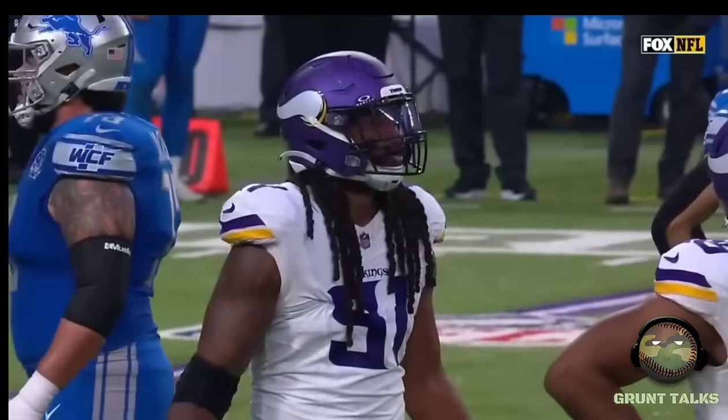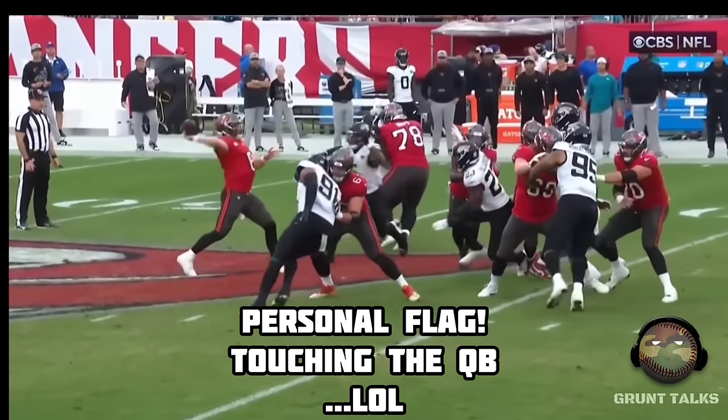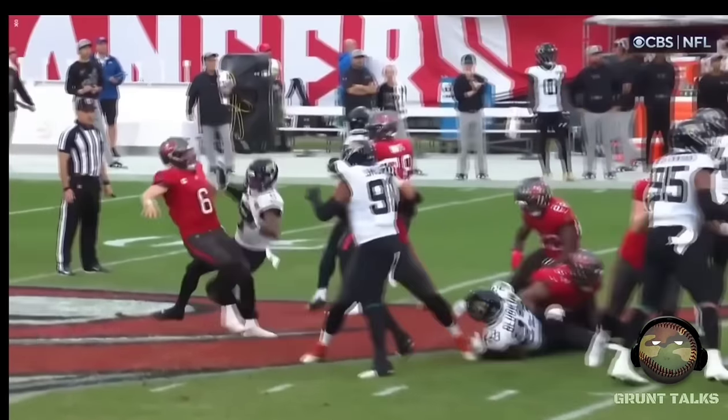Helmet to the chin area. I don't know if I like that call — a move here by the defense of Jacksonville. Cisco got him.